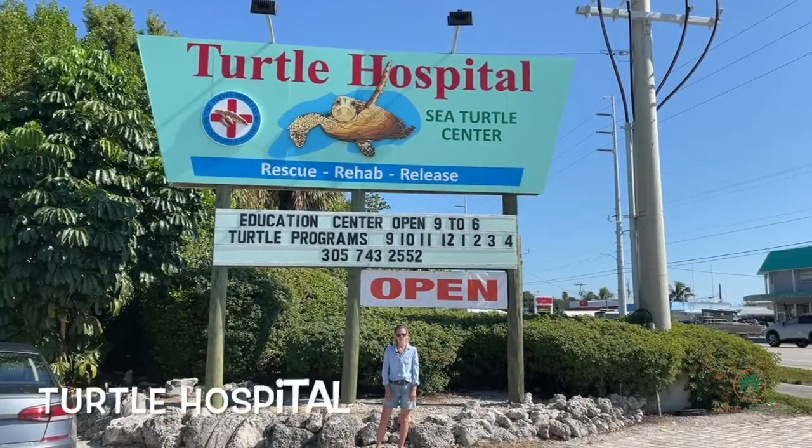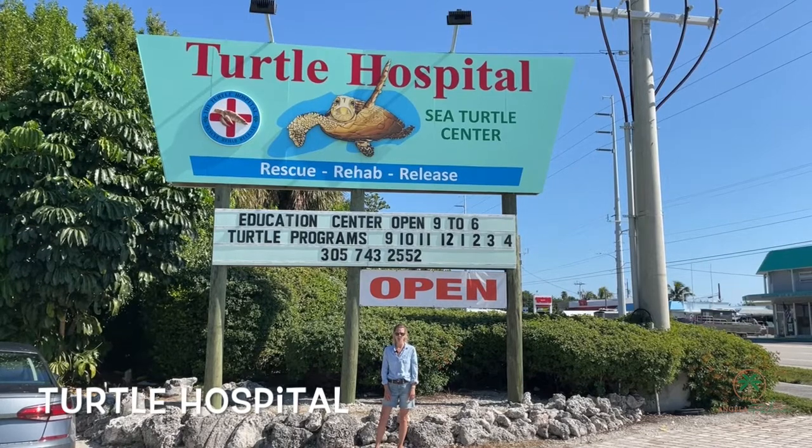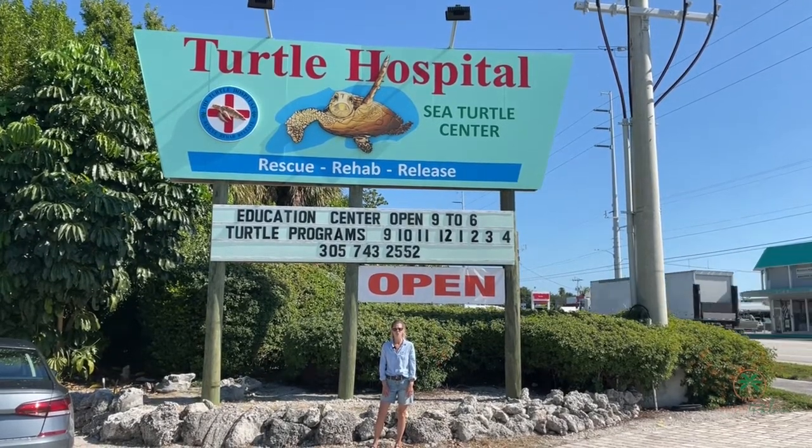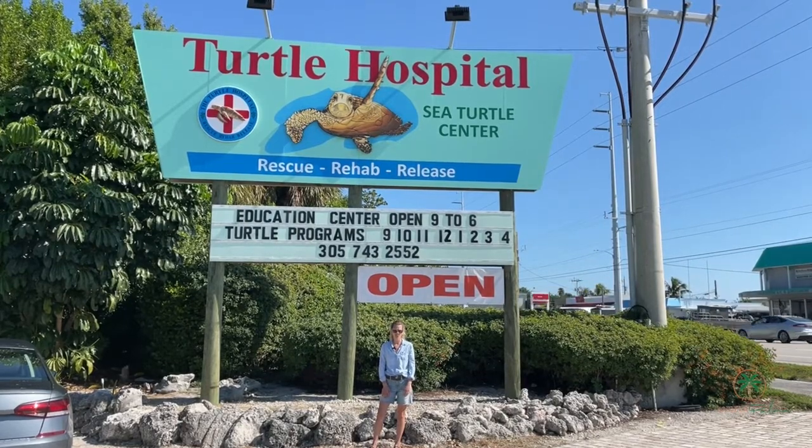The Turtle Hospital, where they rescue, rehab, and release these amazing sea turtles. Come visit this non-for-profit organization and offer your support for these endangered sea turtles.